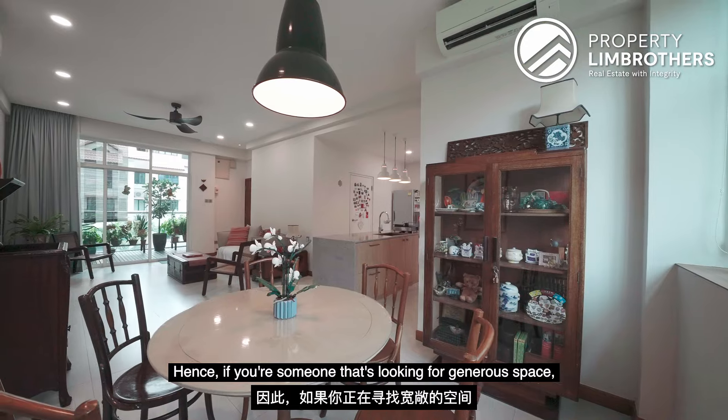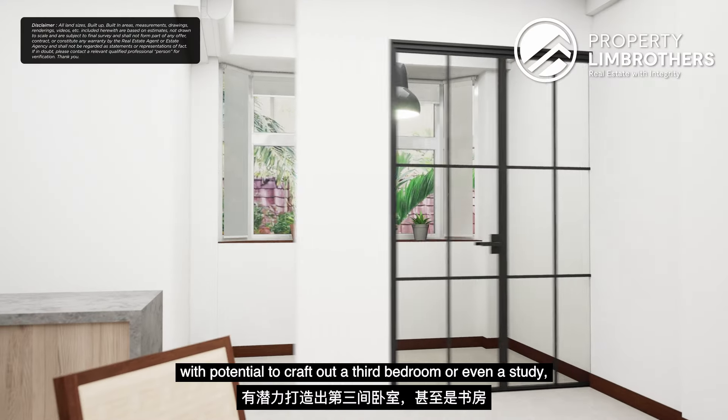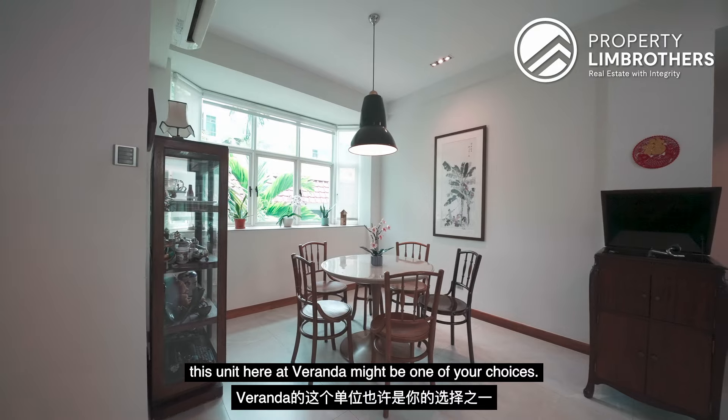Hence, if you are someone looking for generous space — a single-floor-plate 2-bedroom unit above 1,000 square feet with the potential to craft out a 3rd bedroom or even a study — this unit at Veranda might be one of your choices.